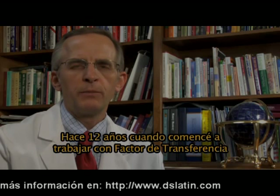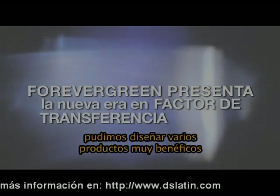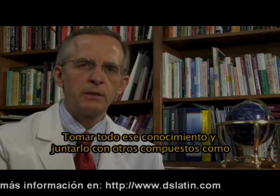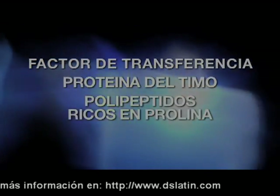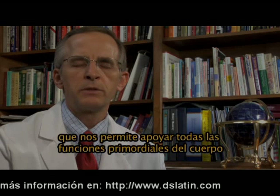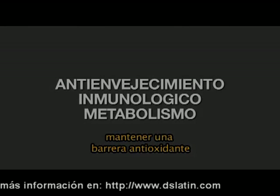Twelve years ago when I began to work with transfer factor, we were able to design many products that were very beneficial. But in 10 or 12 years, science moves ahead in leaps and bounds. Taking that new knowledge and coupling active components like transfer factor, the proline-rich polypeptides, and phytoplankton, we were able to create a system of supplementation that supports all the primary functions of the body — the ability to maintain an effective antioxidant shield, the immune system, and also the efficiency of our metabolism.